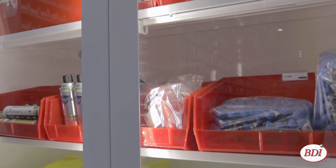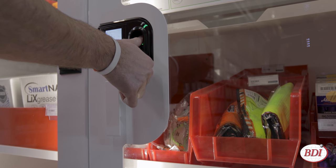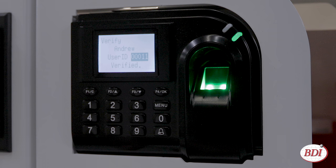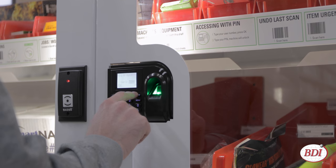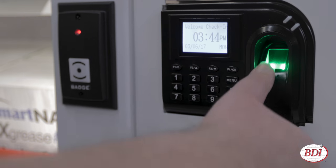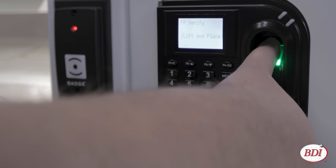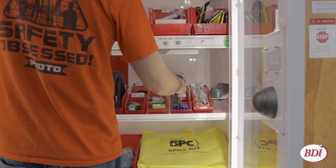It's easy to limit access to the machine. Biometrics, scan card, or PIN number access codes let you know who used it. You can program thousands of unique users. If an unauthorized user tries to access it or the doors are left open, the machine sounds an alarm and sends an email alert.